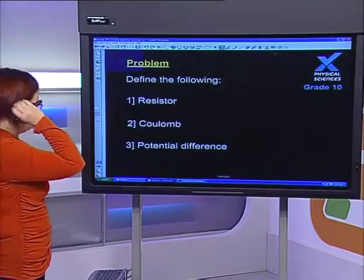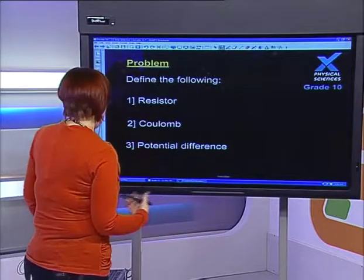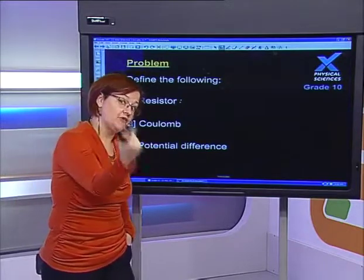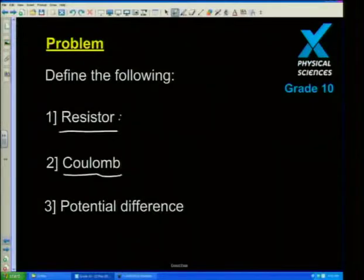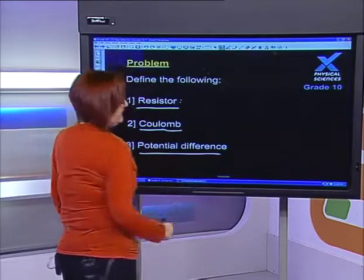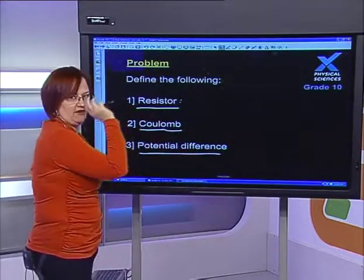The type of questions you can get involve having to define things. A resistor is defined as a physical component in a circuit which resists the flow of charge. A Coulomb is defined as the unit of charge. Potential difference is defined as the work done per unit charge. Make sure you know your definitions.